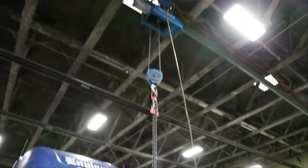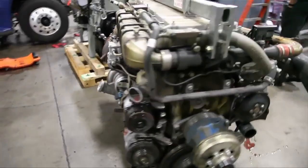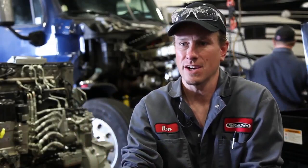When it comes to performance and durability, nothing beats a Detroit engine. It seems that Detroit sets the standard for all the engine manufacturers — they're always a step ahead of everybody, and everybody's kind of following behind them trying to keep up. It seems like they're always right up at the top.